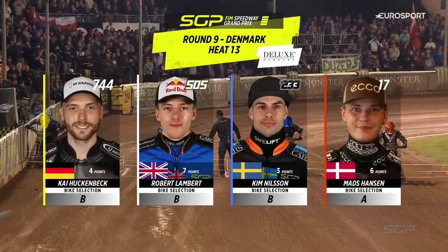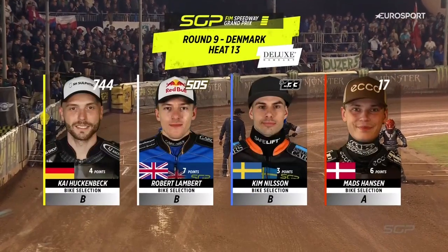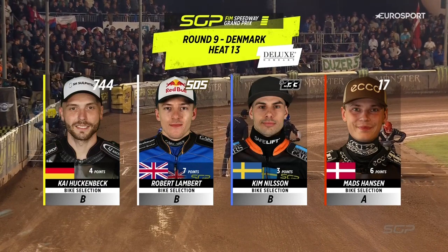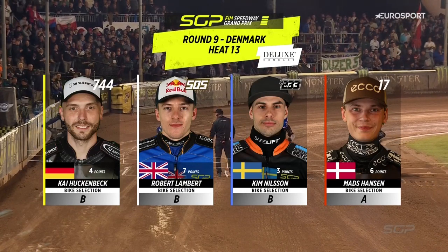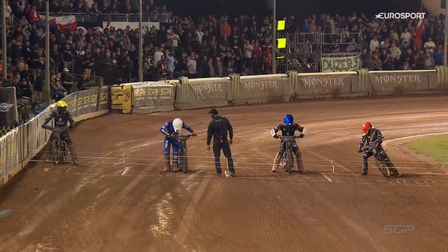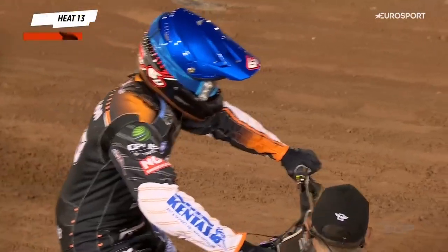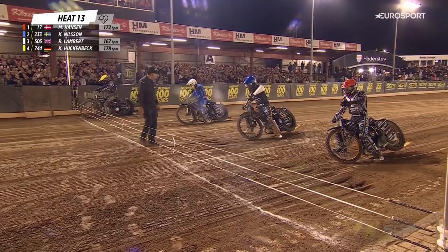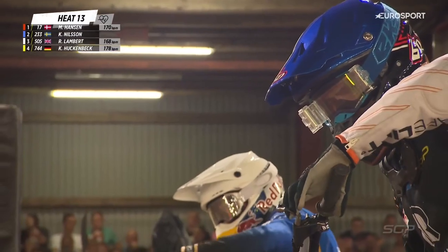The line-up is Mads Hansen on the inside in the red helmet colour, Kim Nielsen alongside him in blue in gate number two. Gate number three in white is Robert Lambert, gate number four in yellow is Kai Huckenbeck, who had a lot of speed last time actually. If he can reproduce that, he might just be able to fire himself to the front. Kim Nielsen as well, he's been there or thereabouts, he's been solid enough with three third places.